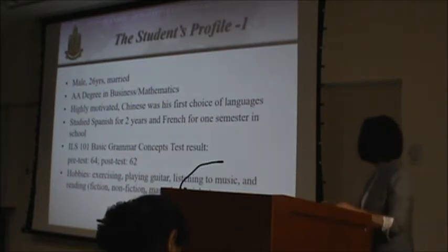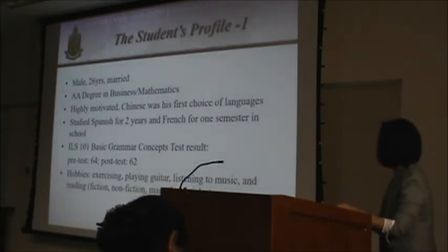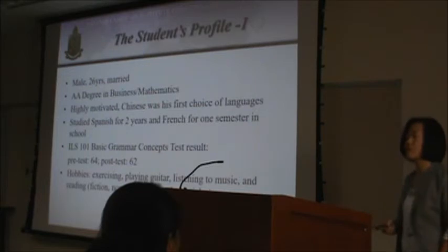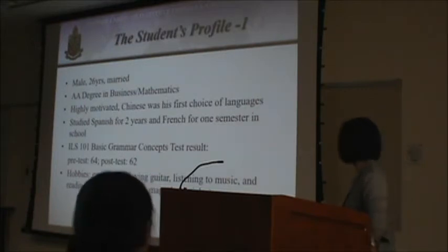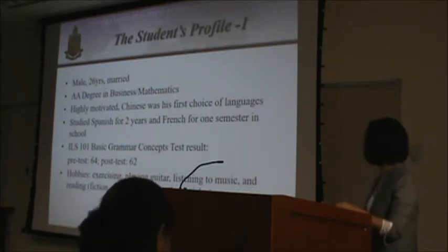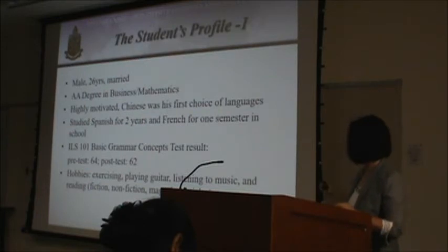The student's profile: he is a 26-year-old married male with an AA degree in both business and mathematics. He is highly motivated, and Chinese is his first choice of languages. He has some prior language-learning experience in French and Spanish. His Student Learning Center ILS 101 Basic Grammar Concept test results were: pre-test 68, post-test 62. His hobbies include exercising, playing guitar, listening to music, and reading. The fact that he likes reading English actually helps greatly with his reading in Chinese.